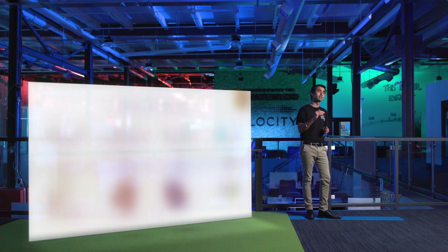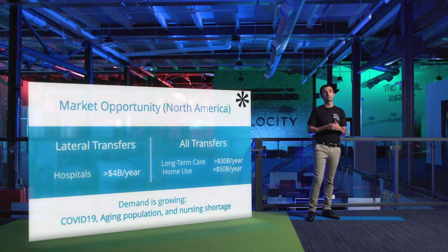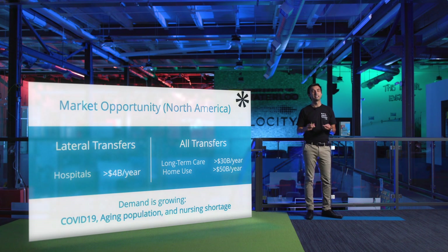In the next three to five years we will address all types of transfers in all types of settings, including bed to wheelchair transfers where we can help individuals stay at home longer. Right now the lateral transfer hospital market is a four billion dollar a year opportunity, but this is going to multiply as we look into long-term care and home care. Further, due to COVID-19, the aging population, and nursing shortages, the demand for our products is going to sustain and grow.